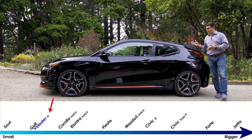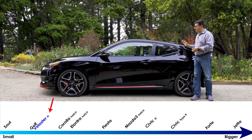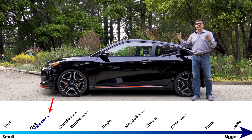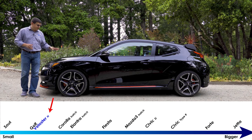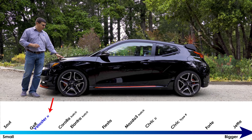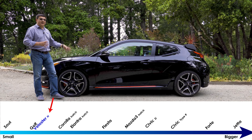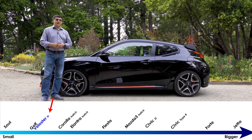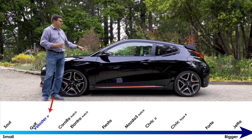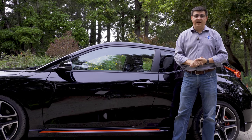All that we really have in the performance small vehicle category are the next size vehicles up, because this is a full step above something like a Kia Soul — not talking about size, since this is only a little bit longer than the Soul, but about overall performance aspirations. At 167.9 inches long, this is a full foot shorter than the Honda Civic Hatchback and notably shorter than something like the brand new Jetta GLI.